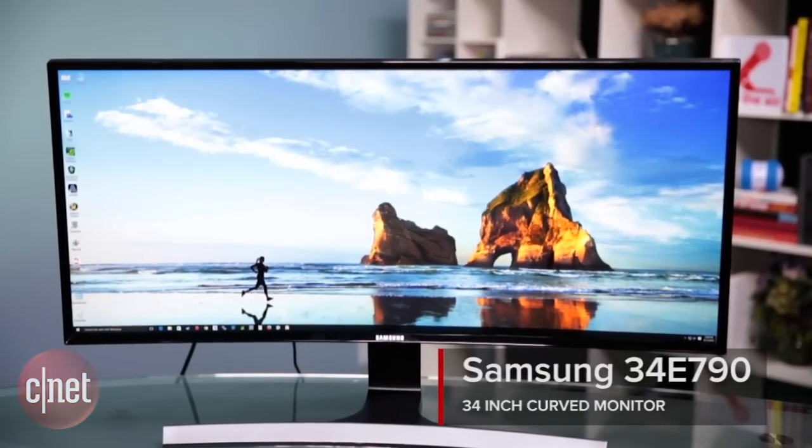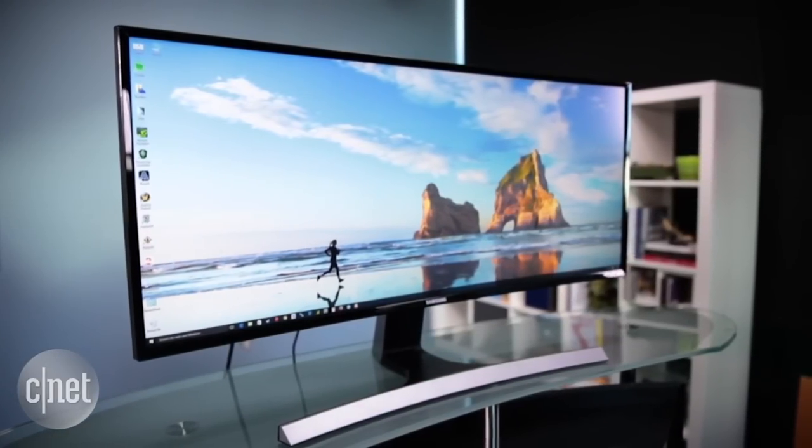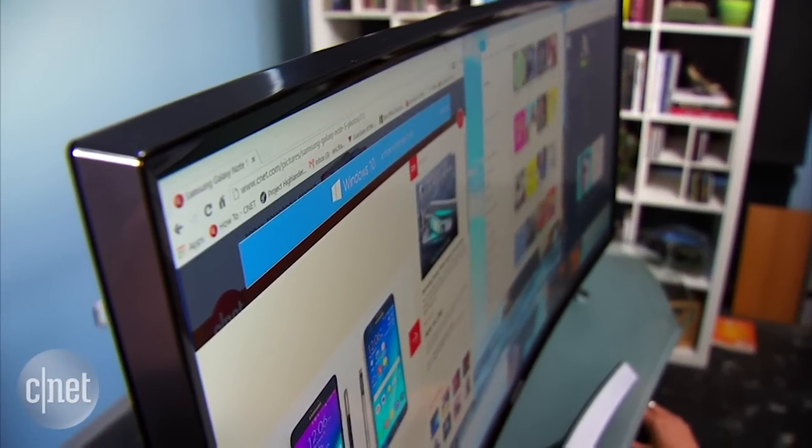This is the most beautiful monitor I've ever used. It's immaculately designed and at 34 inches wide, it's huge. Unfortunately, I can't say the same great things about the screen quality. It's not the best monitor out there, but I'm definitely going to be bummed when I have to send it back to Samsung.